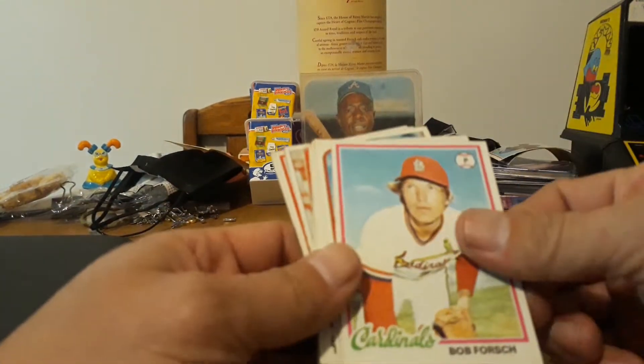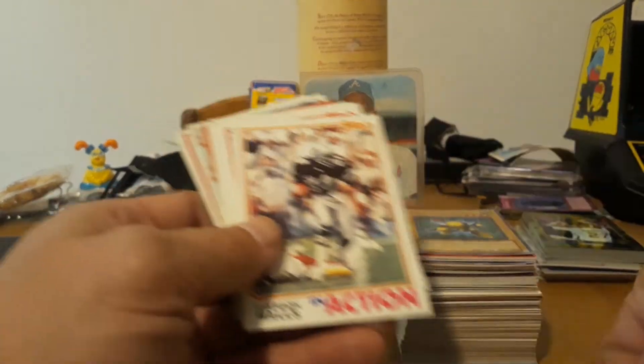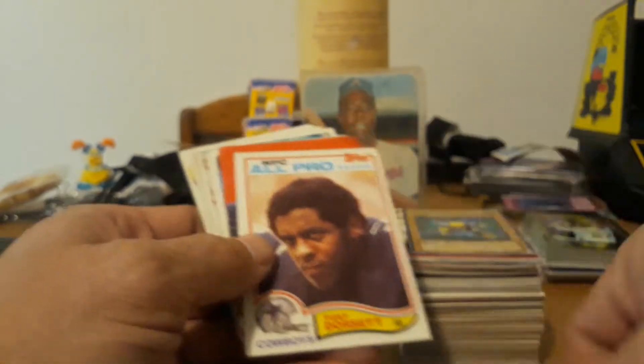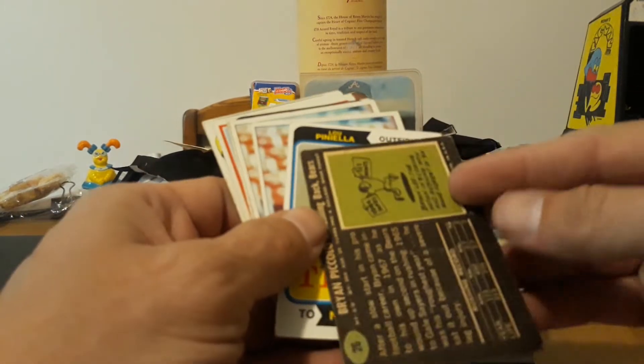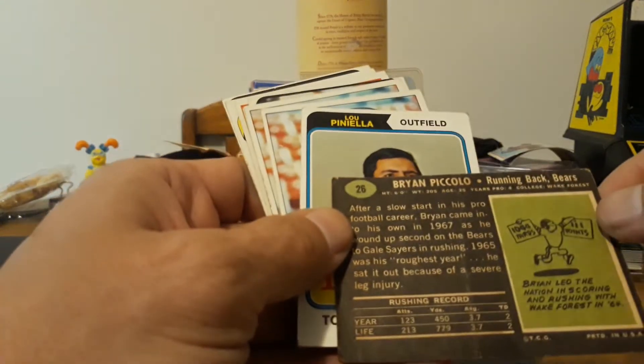Nothing special, just Topps Finest. Like those, and with some of these mixed in — '78, '76 football, some '82 football. Working on that set, I think I need like 50 more. Definitely some cool stuff there. I don't think there's any big rookies in here. I think yesterday you saw the best one — Tony Dorsett is pretty good, that's like a '77 '78 rookie, very cool. Brian Piccolo rookie — that was kind of cool. Well, is it really his rookie or would '68 technically be his rookie? I think this is his first card.